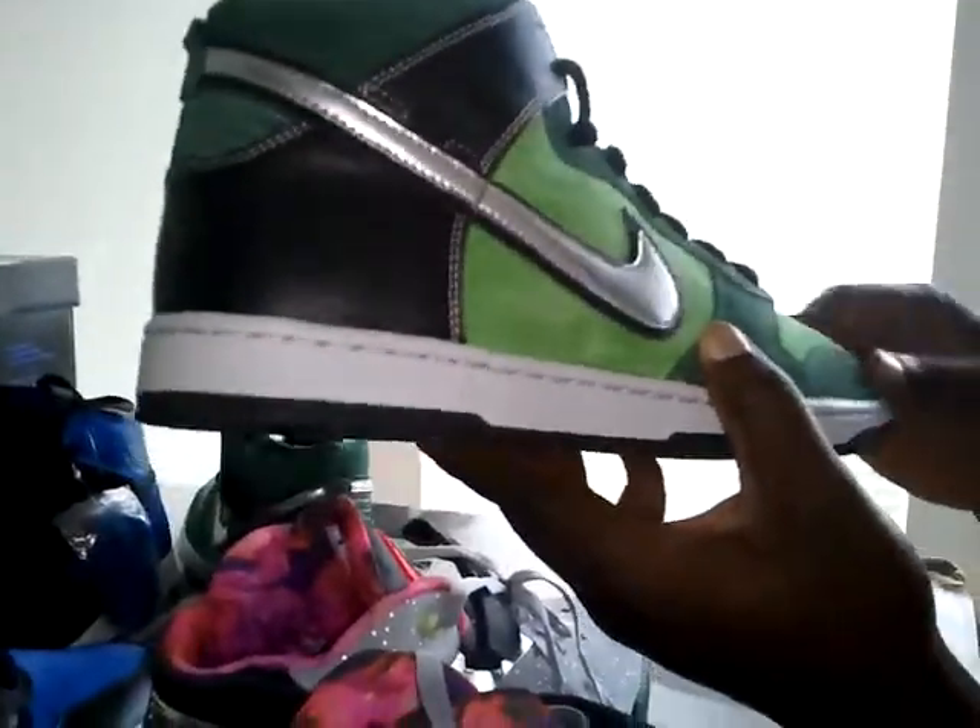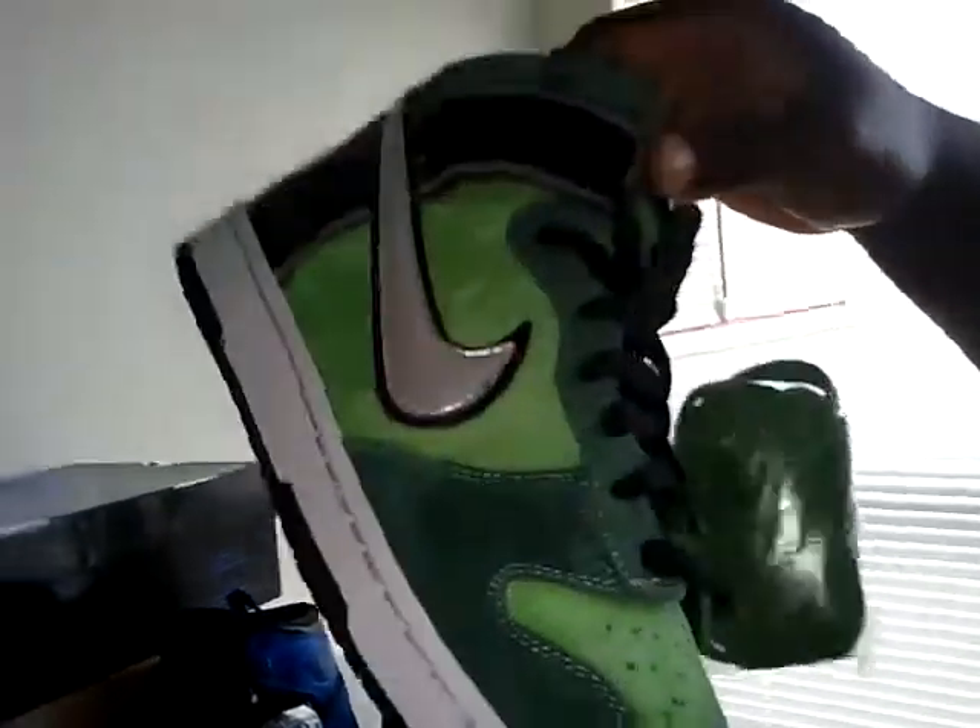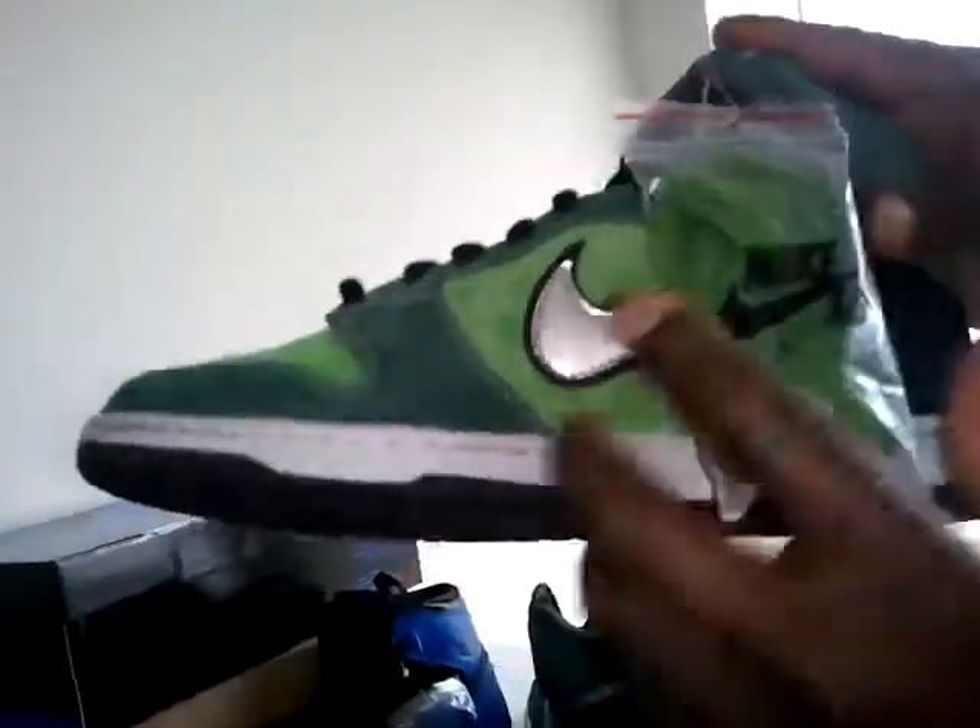Then I got the SB Brute. Nice suede — new buck. This is on point. I like these shoes. SB Brute, dead stock, never been worn. Comes with a box and everything, extra laces — green laces. This is the left pair right here. That's the box.